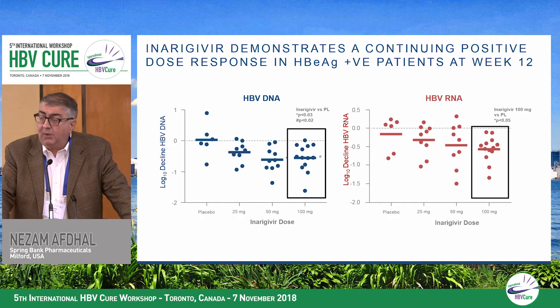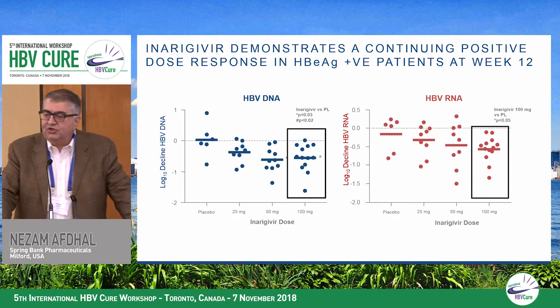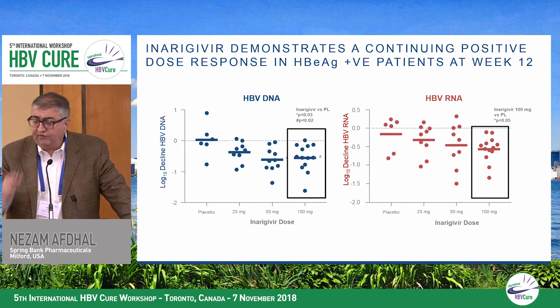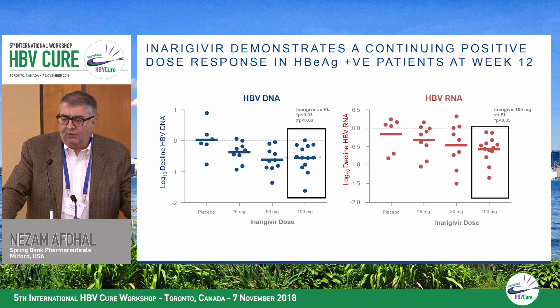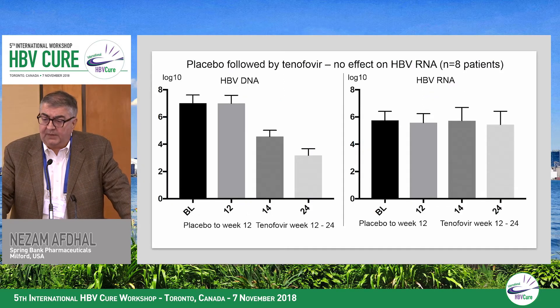In E-antigen positive patients, the dose response is less apparent at the lower doses. There is no significant DNA response at the 25 milligram dose — that only becomes apparent at 50 and 100 milligrams. For RNA, we only see a significant reduction at the 100 milligram dose, with no difference from placebo at 25 and 50 milligrams. We've done a lot of work on predictors of response to understand the differential between E-negative and E-positive patients.